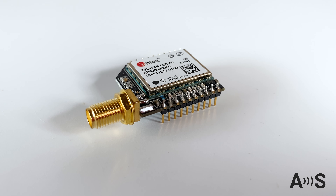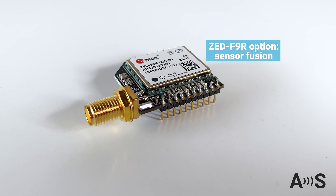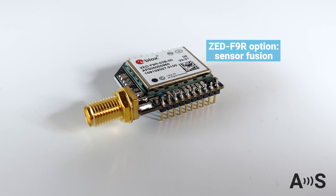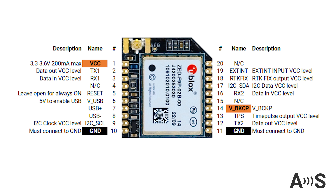It can also be powered by the ZF9R module if your project requires sensor fusion capabilities when GNSS signals are not consistently available. We take care of all the RF and SMD complexity to give it to you with a very easy-to-integrate footprint.